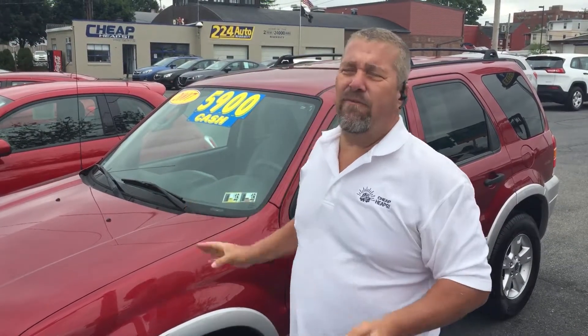It does not qualify. However, there may be some other finance options on this. Check it out folks — for $5,900, a four wheel drive vehicle with a transmission just put in. That's a selling point. You don't have to worry about this thing having a problem as soon as you pick it up.